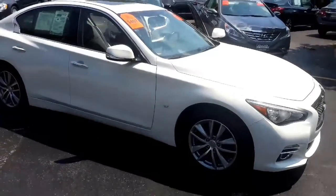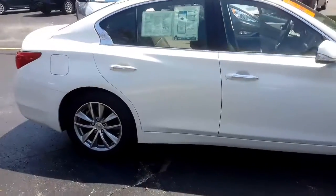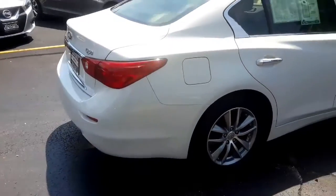Hi Shay, I'm Taylor Severs from Gordie Boucher Nissan in Greenfield. I put out this pre-owned 2014 Infiniti Q50 in Midnight White that you are interested in.